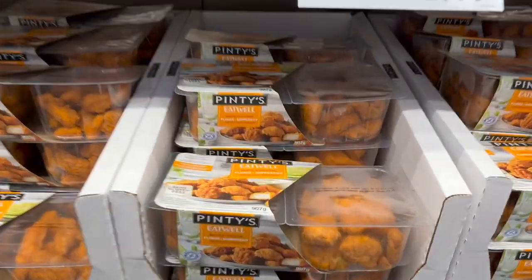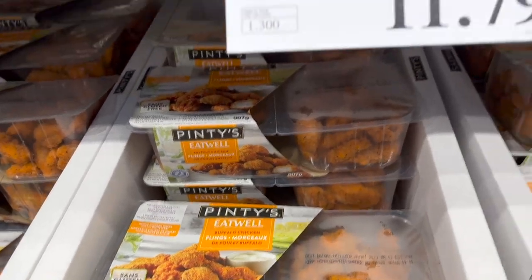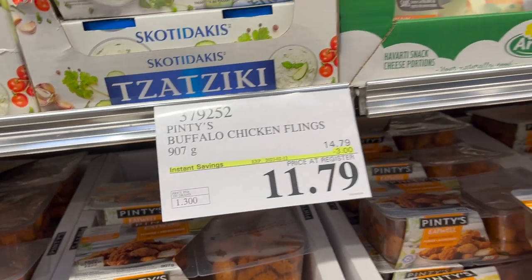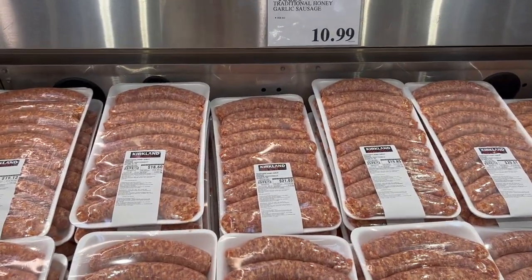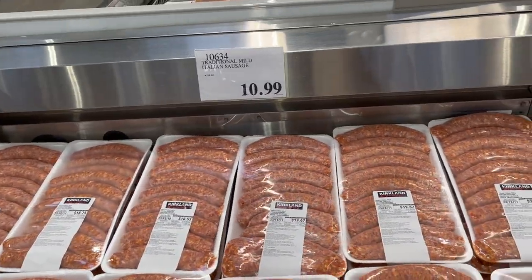My husband loves these Pintes Eat Well buffalo chicken bites — so delicious, pop them in the air fryer — $3 off for $11.79. For traditional sausages, they have honey garlic and mild Italian — pop them on the grill for $10.99.